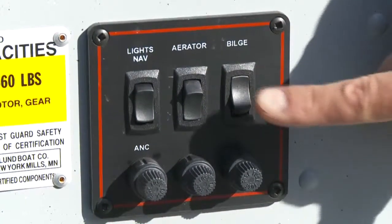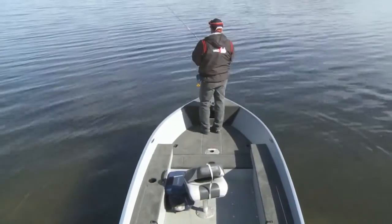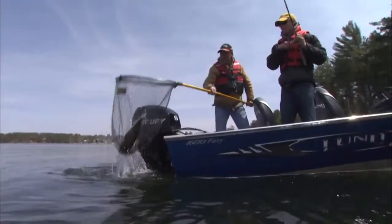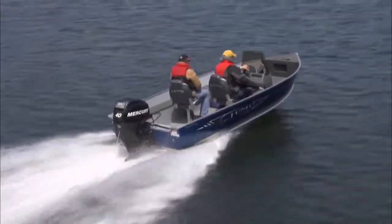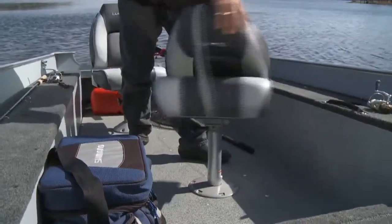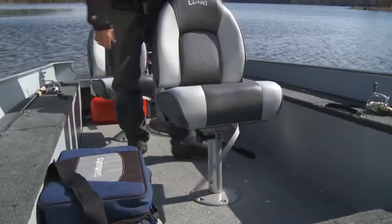And you don't have to worry about adding running lights or a bilge pump. Unlike many smaller boats, Fury comes complete with the essential accessories you need to keep you fishing, day and night, rain or shine. And you don't have to sacrifice comfort in a compact package because Fury comes with the same comfy seats found in larger Lund models. Fish all day and come back with fish stories instead of a sore back.